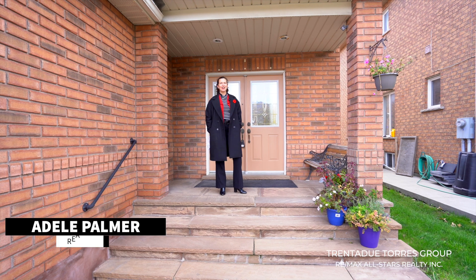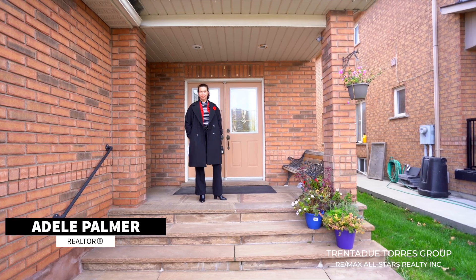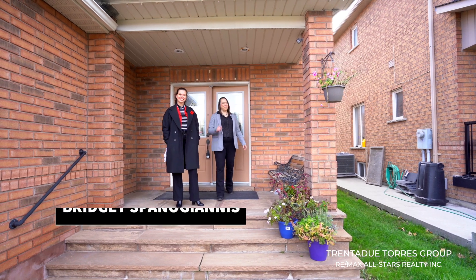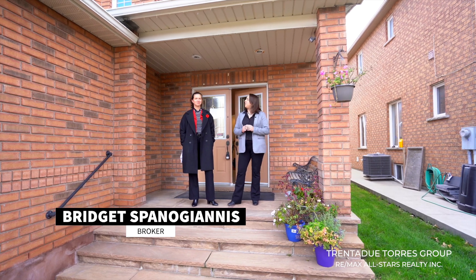Imagine yourself pulling into your driveway, having that amazing feeling of being home. Today we are featuring a home that evokes just that feeling in the community of Middlefield in Markham. 179 Golden Avenue is now available on the market for the first time, and we are so thrilled to represent this listing.